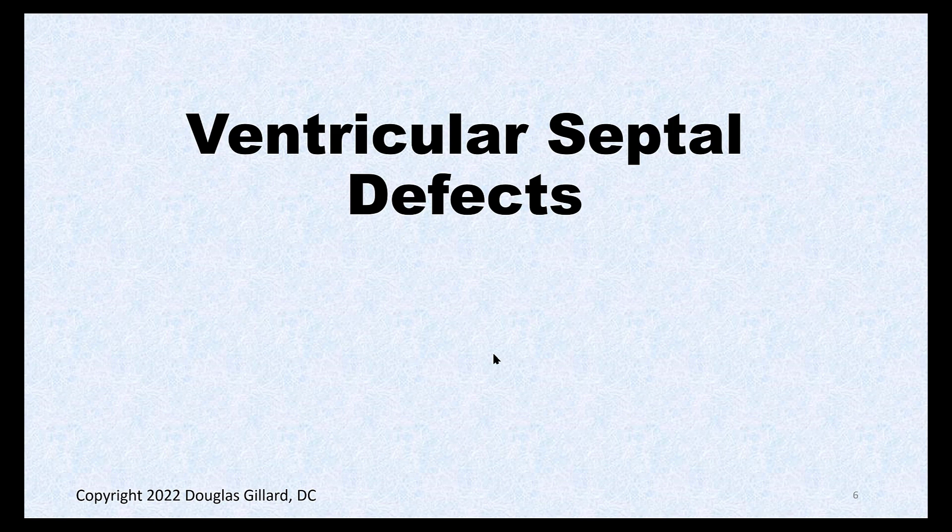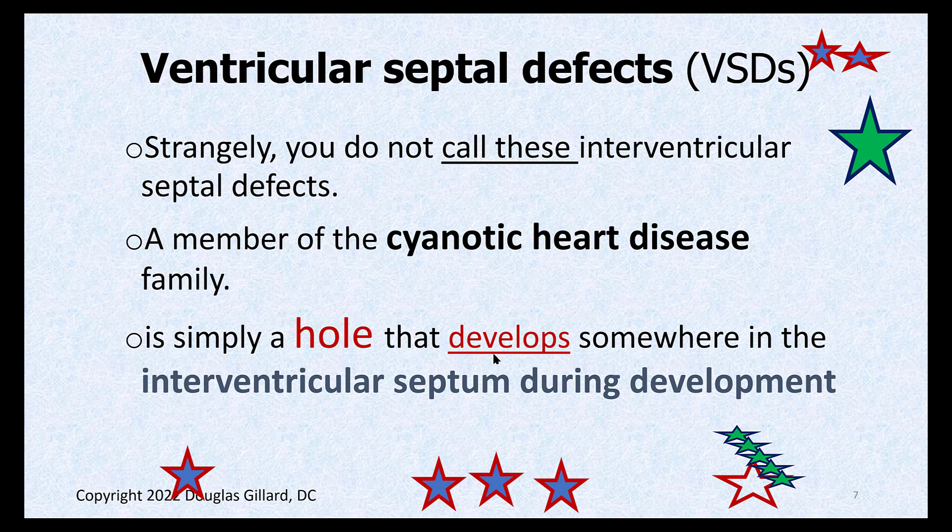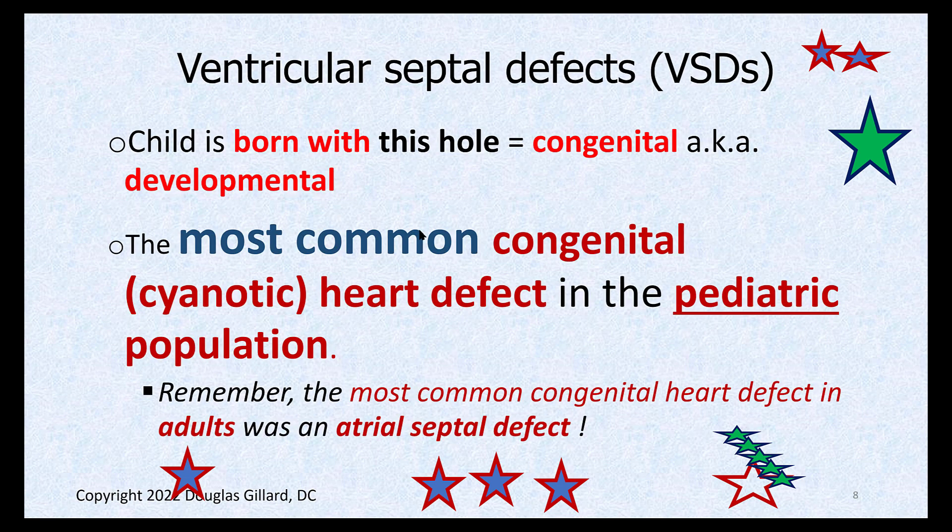Let's get into ventricular septal defects. Technically, you don't call these interventricular septal defects even though it's a hole in the interventricular septum — you call them ventricular septal defects. These are members of the cyanotic heart disease family according to some, but not all, authors. They're congenital — you're born with a hole somewhere in the interventricular septum. Claim to fame: it is the most common congenital cyanotic heart defect in the pediatric population.